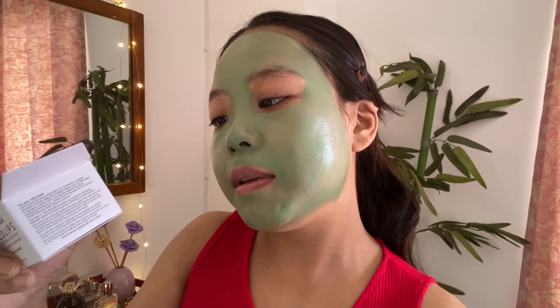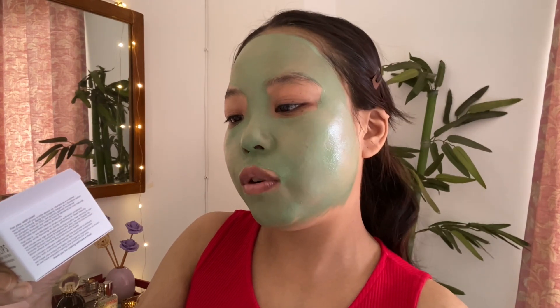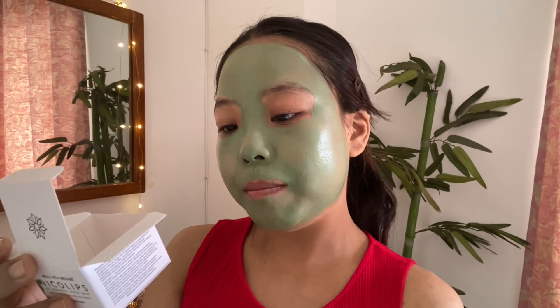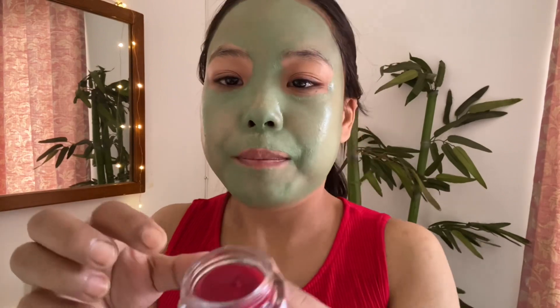Apply the scrub to your lips and massage in circular motion. Let it sit for 1-2 minutes and then wash off. So this has beetroot, chia butter, cocoa butter, mango butter, and organic shea. All the things I need to hydrate my lips.